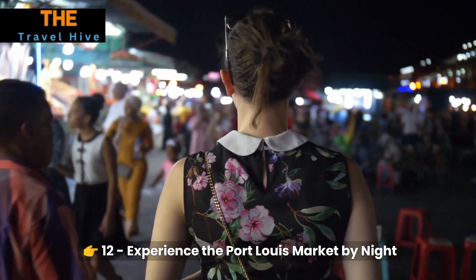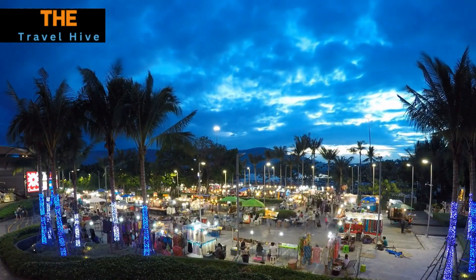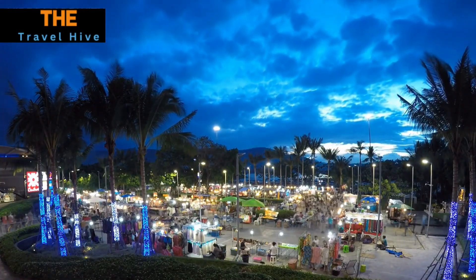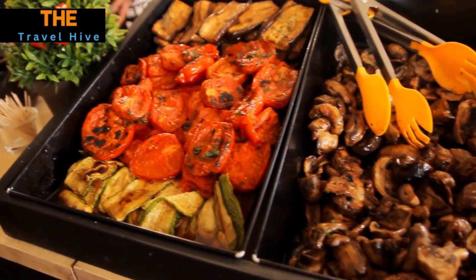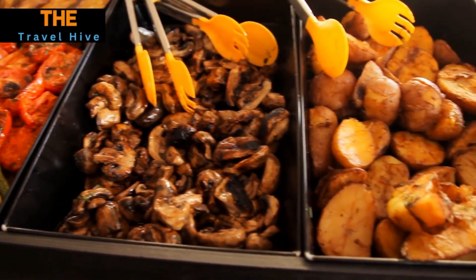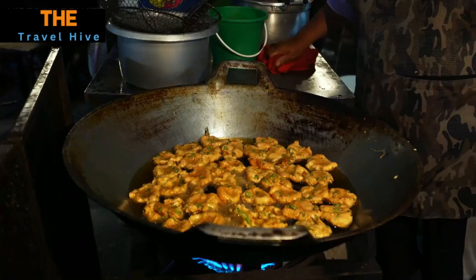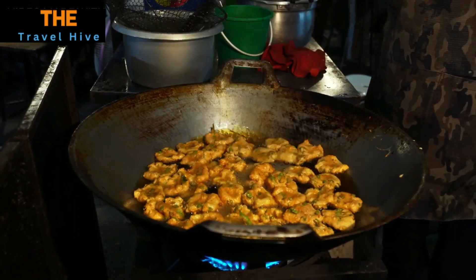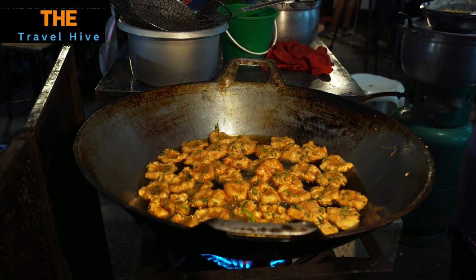Number 12: Experience the Port Louis Market by Night. As night falls, the Port Louis Market undergoes a magical transformation. Street performers add a vibrant energy to the atmosphere, and the food stalls come alive with an even wider array of flavors. Let the lively night market captivate your senses as you embrace the enchanting blend of culture, cuisine, and entertainment.